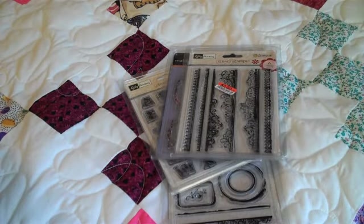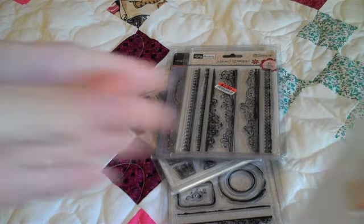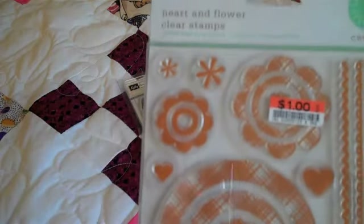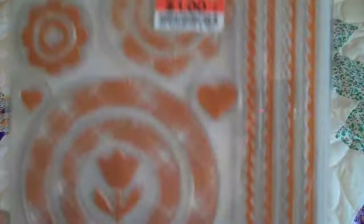Big Lots also has Martha Stewart stuff on sale this week for $1 — well most of it's $1, some are like $2. I've had a hard time finding any of it, but I did find one of her stamp sets. This is the Heart and Flower Clear Stamps by Martha Stewart. It's got borders. Very nice.